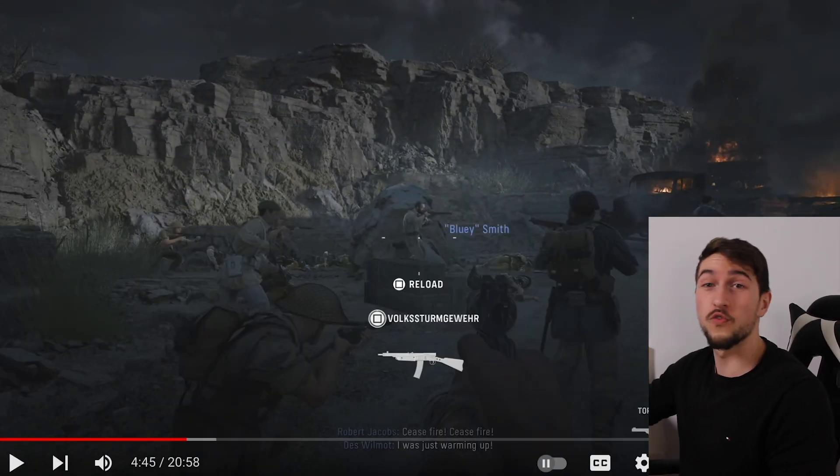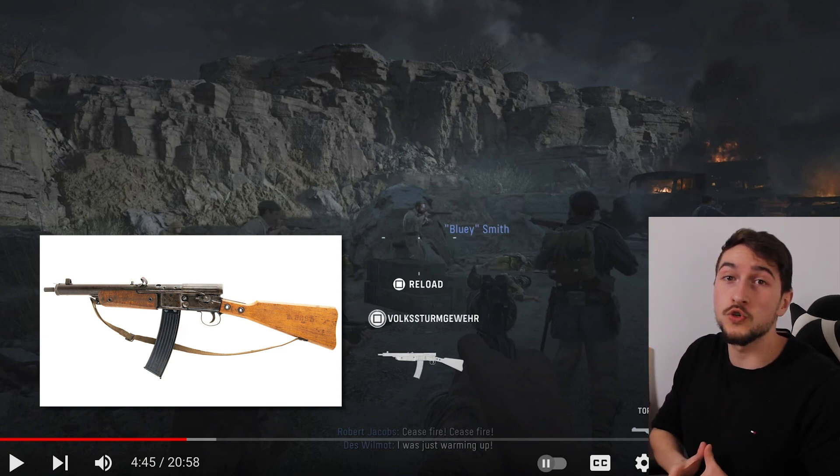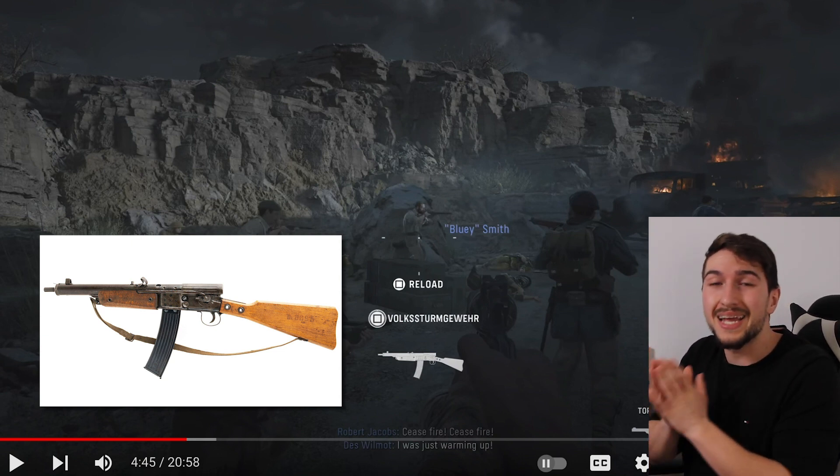A Volkssturmgewehr in 1941! I don't know how it got there, because it was only produced from January to May 1945.